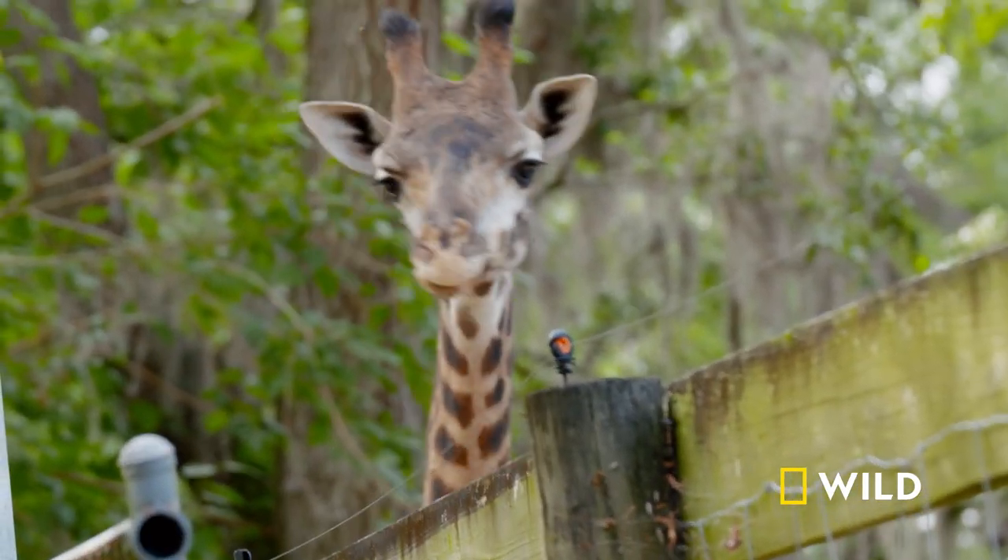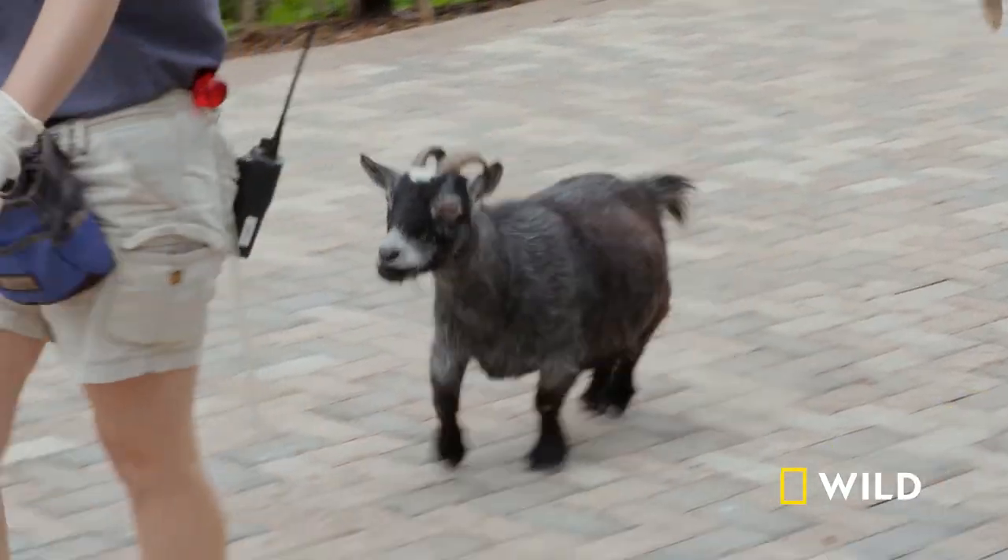We do this before the park opens, just so we don't have crowds gathering around her, because everybody wants to pet her. She's adorable.